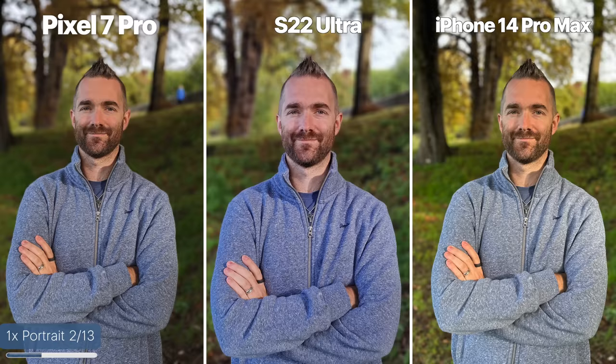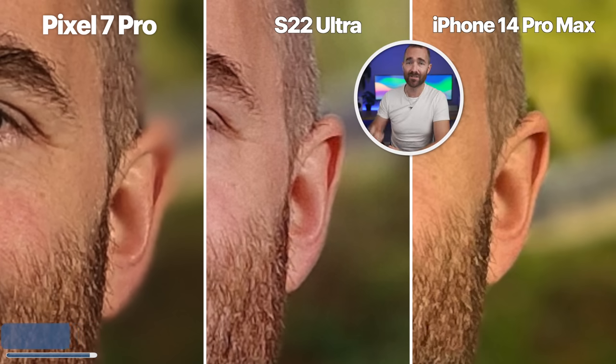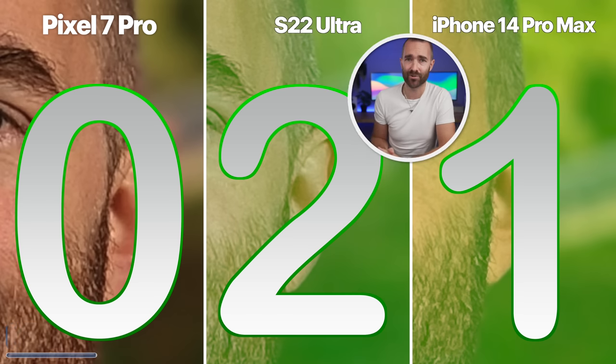Next, let's look at 1X portrait mode and see if we can really see some differences. I'm looking for a natural roll-off from front to back with the blurriness, as you'd get with more professional cameras. The Pixel is just blurry everywhere. The S22 has nicer image quality, but the iPhone has a better roll-off with the blur — the Pixel also blurred out my ears. So I'm giving this round as a draw to the iPhone and the S22 Ultra.